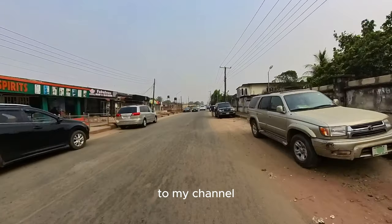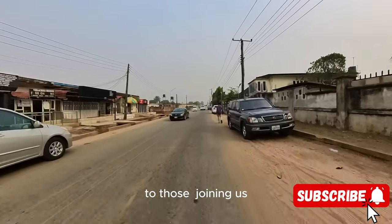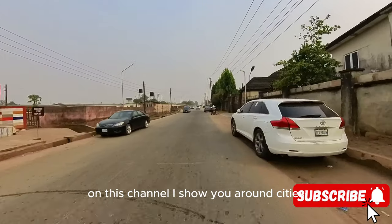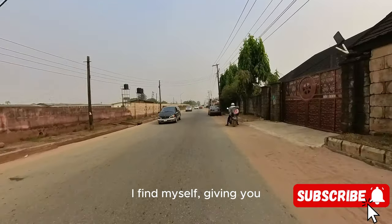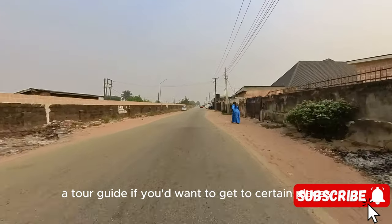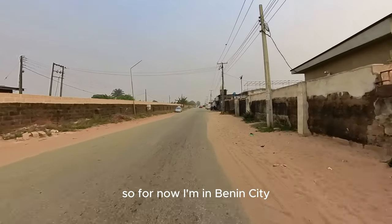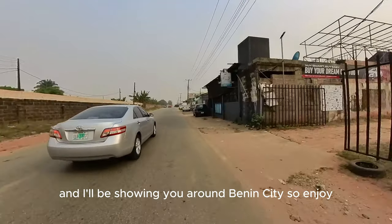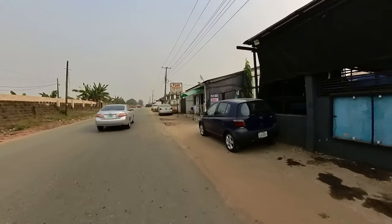Welcome back to my channel. To those joining us, you're welcome to the family. On this channel I show you around cities I find myself, giving you a tour guide if you'd want to get to certain places. For now I'm in Benin City and I'll be showing you around Benin City. Enjoy your videos.